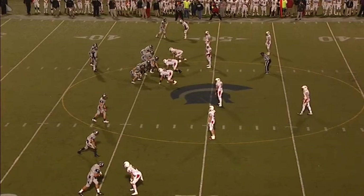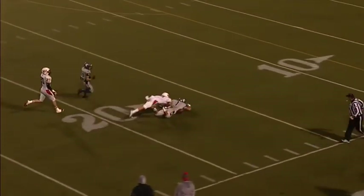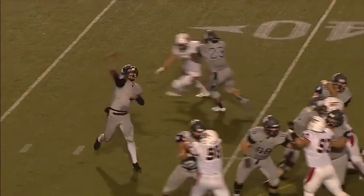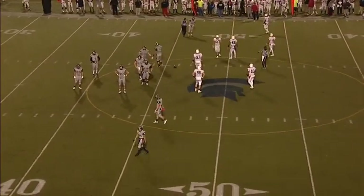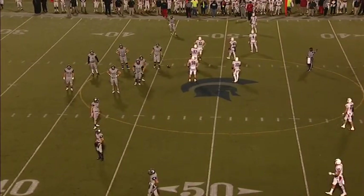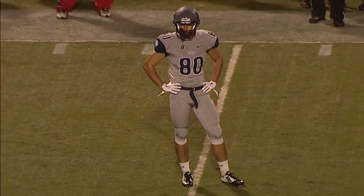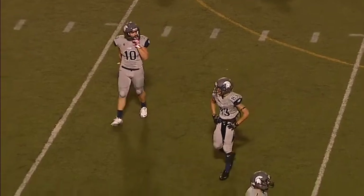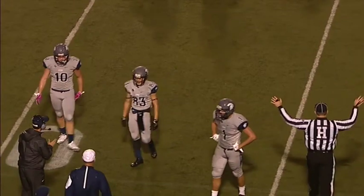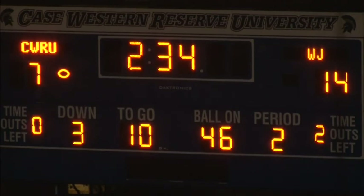Cuda back to throw — he'll go up top again, couple of receivers in the area, Herb dives but can't hang on — he hit the turf very hard. 2:34 to go, clock stops with the incompleted pass. The number of deep throws is really starting to add up late in the second quarter. It's clear that Cuda is trying to exploit the advantage of the wind going in his favor, knowing his receivers have the speed to beat their men one-on-one deep down the field. Another incompletion — just a little bit too far out of range of the receiver. The Spartans take a timeout. 2:34 to go in the second quarter — it's 14-7.